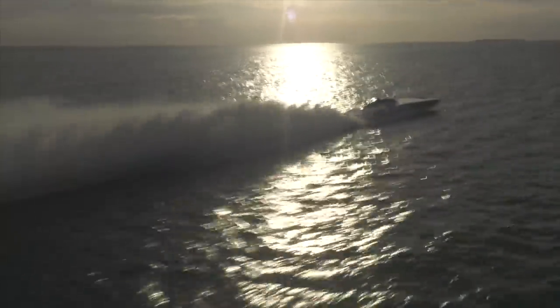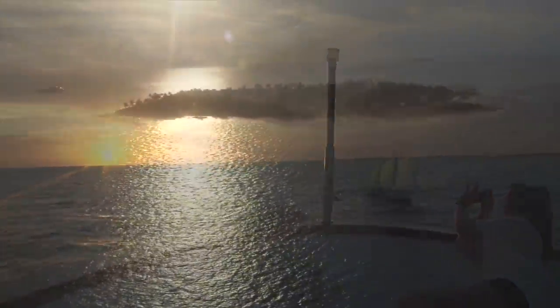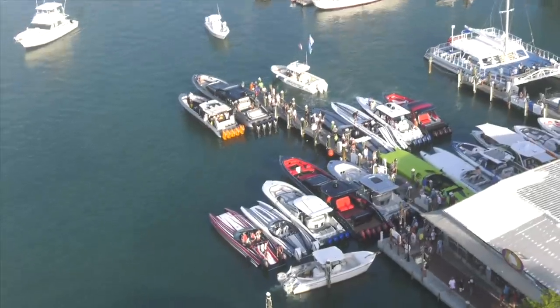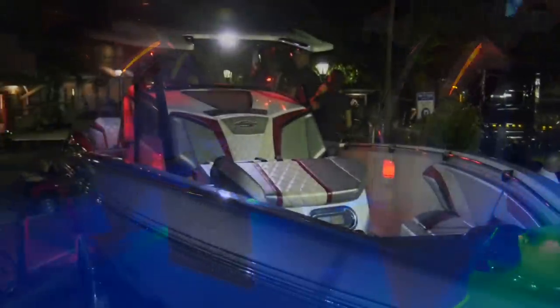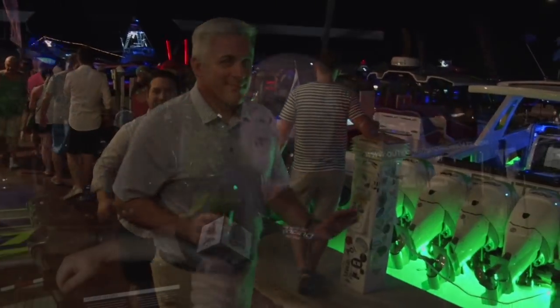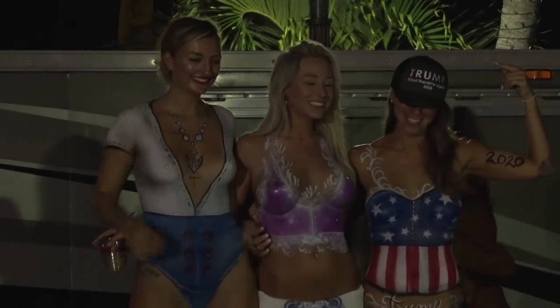Let me recap quickly from our last episode. We had arrived in Key West, with all 269 Poker Run teams now here. We went straight to the Key West Poker Run Village, hosted by the Conch Republic Seafood Company, where we saw so much going on — starting with the sponsor dock and all of those incredible powerboats. Stereos on, all lit up. Thousands of people going through the Poker Run Village. We wrapped up the evening with that very exciting and popular Key West body painting exhibition.